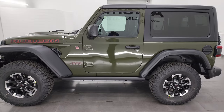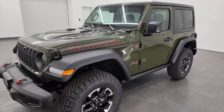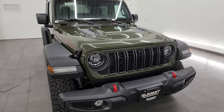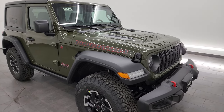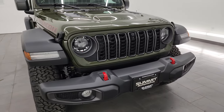This has the 3.6-liter Pentastar V6 engine paired up with the 8-speed automatic transmission. It's going to get you 20 miles per gallon on the highway, 16 city, for an average of 18 miles per gallon. It has 285 horsepower and 260 foot-pounds of torque. I'm also going to go over all the things that are new for 2024 on this particular Jeep Wrangler.